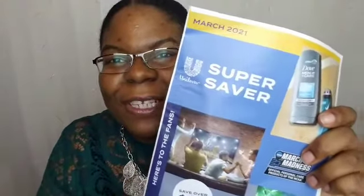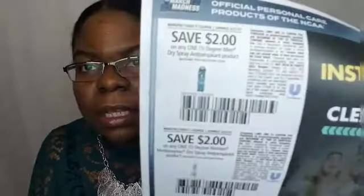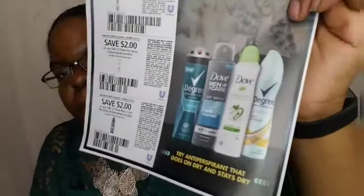This is the March Unilever Super Saver — it's a little late but better late than never. It says save over $95 in this booklet. It starts with two dollars off Degree dry spray, two dollars off Degree Women, two dollars off Dove dry spray, and two dollars off Dove Men — so two, two, two, two on Dove and Degree products.